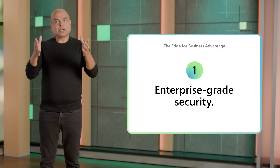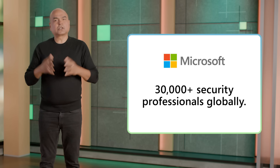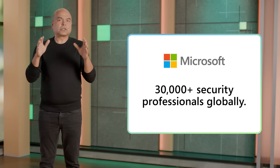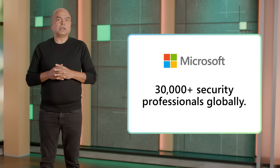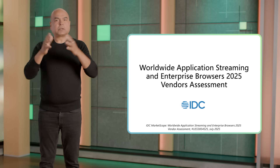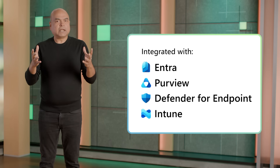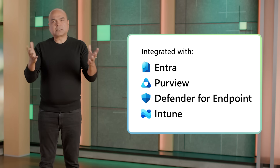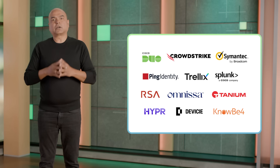Enterprise-grade security is your top priority, and it is for us too. We have over 30,000 security professionals globally dedicated to protecting users and data, and we are recognized as a leader in security, compliance, identity, and endpoint management. We bring this breadth and depth of enterprise-grade security into the browser. Edge for Business is integrated with Entra, Purview, Defender for Endpoint, and Intune. A simple sign-in with Entra ID unlocks this advanced security. And if you use other security tools, we also support you through our connector framework.